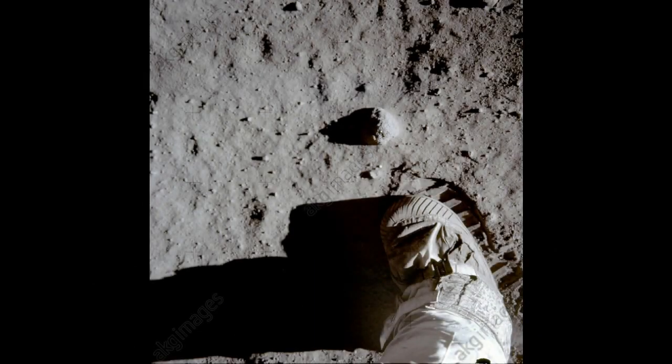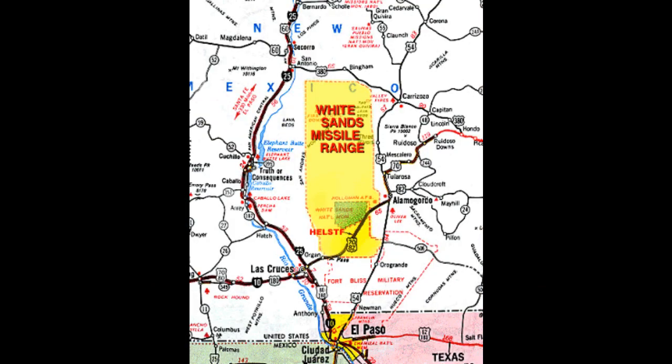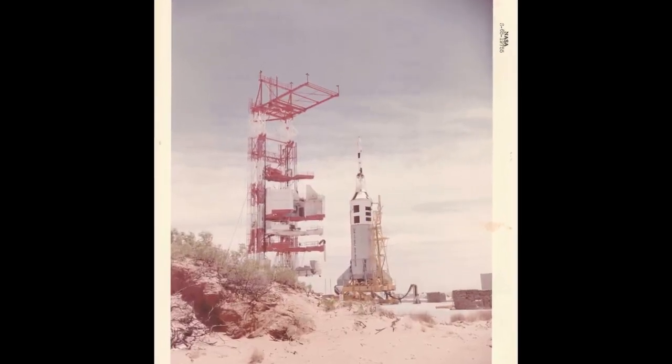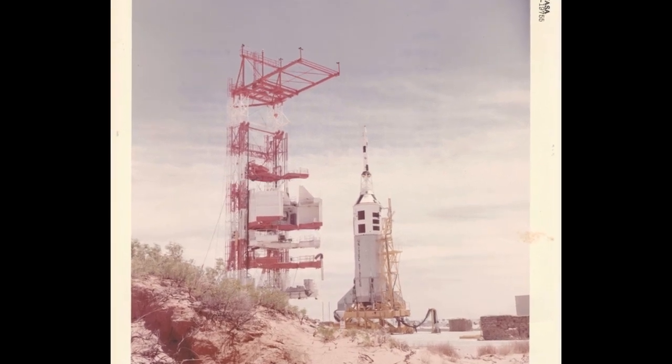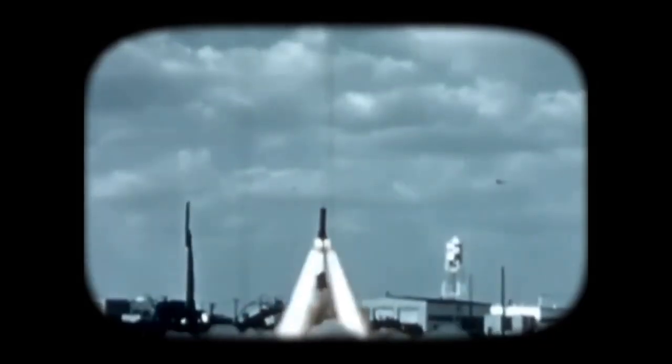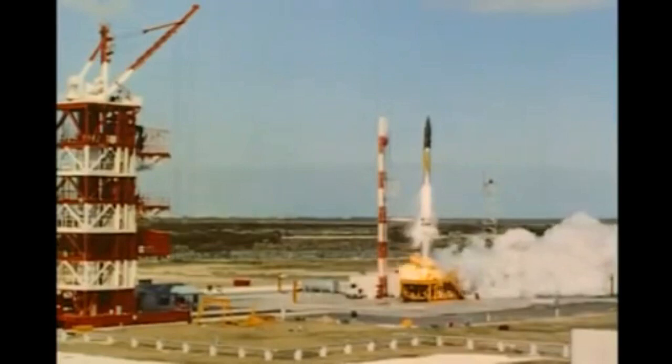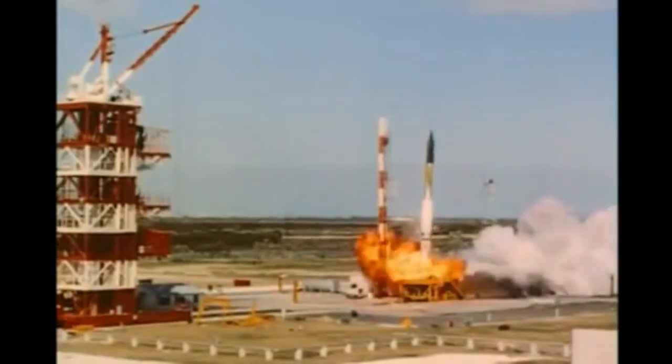Neil Armstrong's small step for a man was a very simple and human act that had hundreds of thousands of people and years of design and development behind it. Some of that work took place right here in southern New Mexico, specifically at Launch Complex 36 at White Sands Missile Range. Up to this point in time, all manned spacecraft provided an escape system that would save the astronauts in the event of a catastrophe on the launch pad or during ascent into orbit.